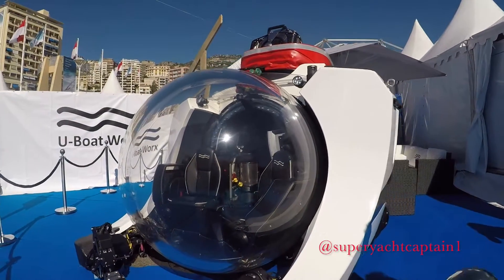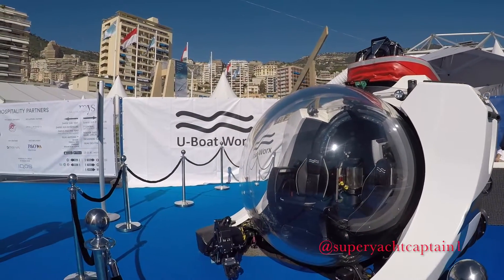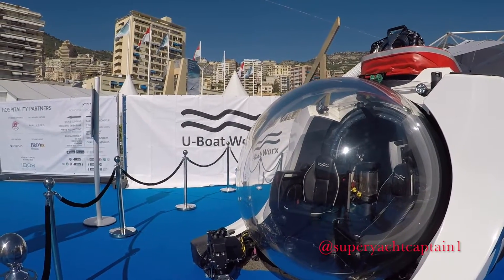It's battery operated — you're charging the batteries on board. You've got your own charger. Every day you have to fill up your oxygen. Those are the only two things that need to be done. So the big question everyone wants to know: how much does this bad boy cost?